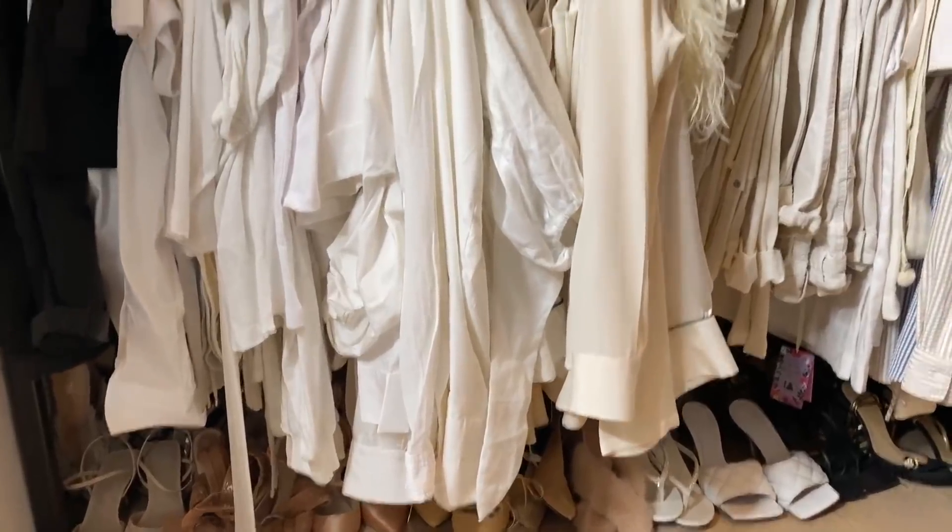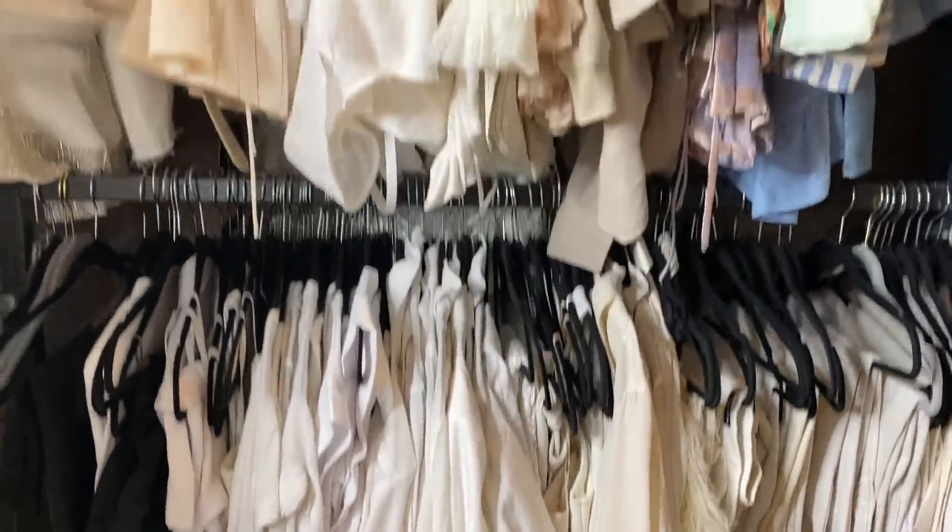I'm probably gonna go do my hair and pick out my outfit and that will be it. Welcome to my closet! Here is my final look — I am ready to go to work. Hope you enjoyed it, see you soon!